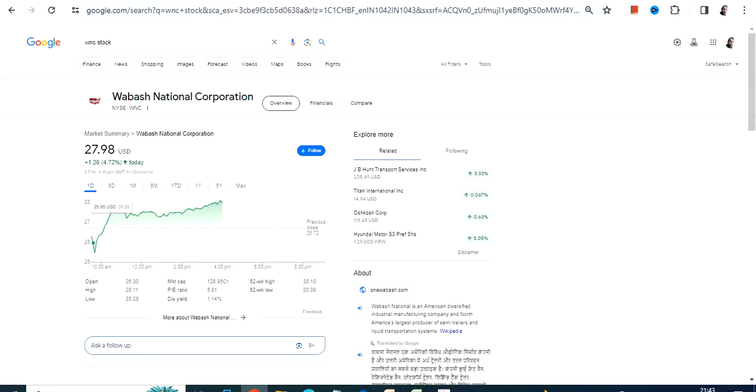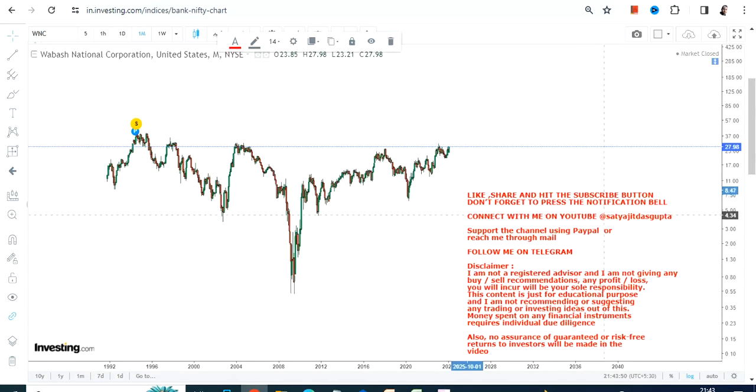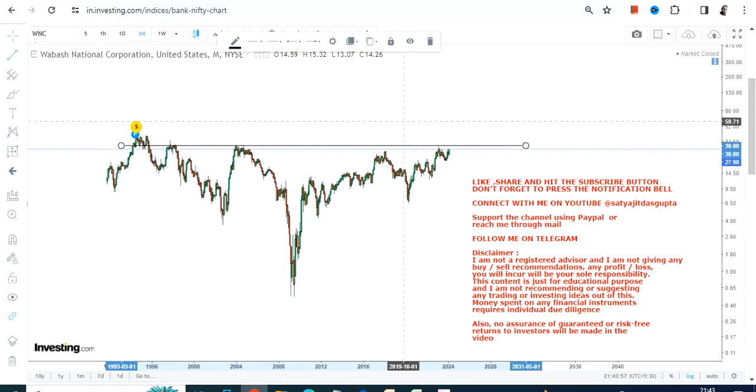Hello friends, welcome to my channel and thanks for watching this video. We're going to discuss WNC stock, or Wabash National Corporation. This is the long-term price chart of WNC stock, and one thing is very clear: the stock is on the verge of a breakout, and a big breakout is on the cards.